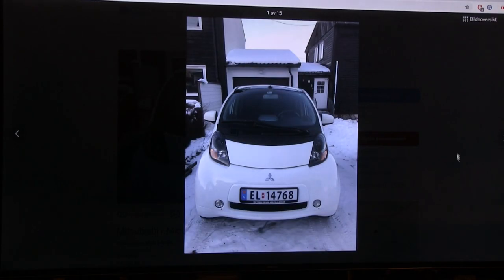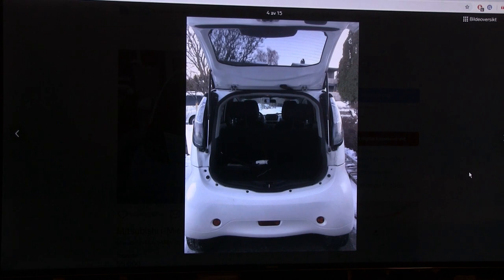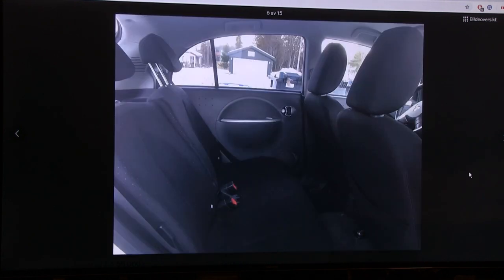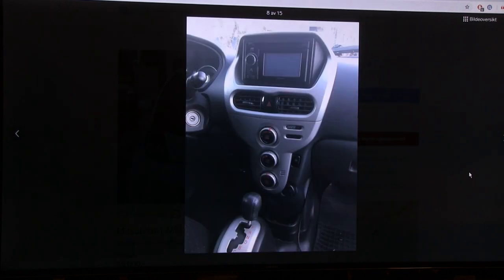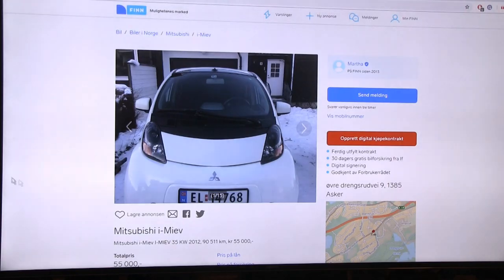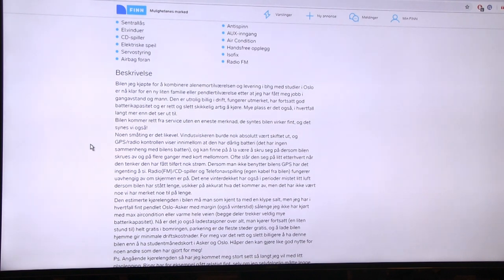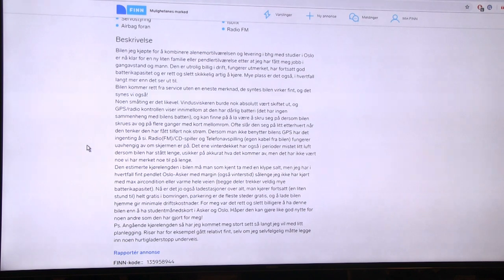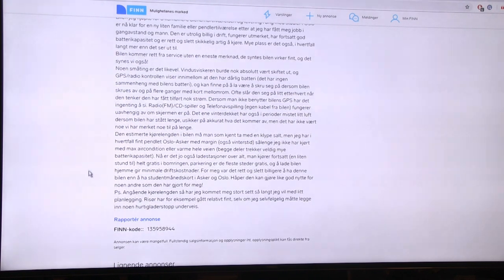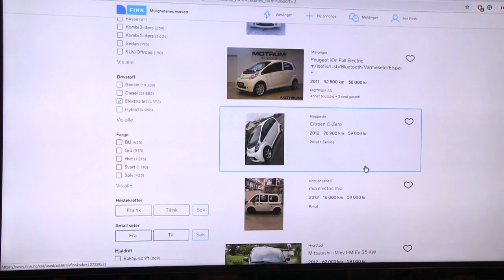I kind of like this color - wifey also likes the look of it as a 'wifey car.' It looks spacious inside. It's a four-seater, not five, because it's somewhat narrow. The current owner learned to drive it and used it for trips to the kindergarten. Not much info about the estimated range. Let's move on.